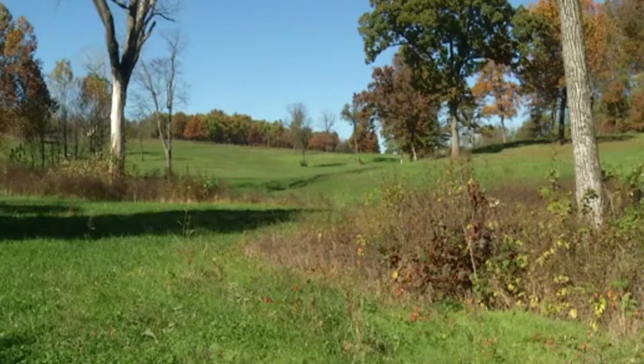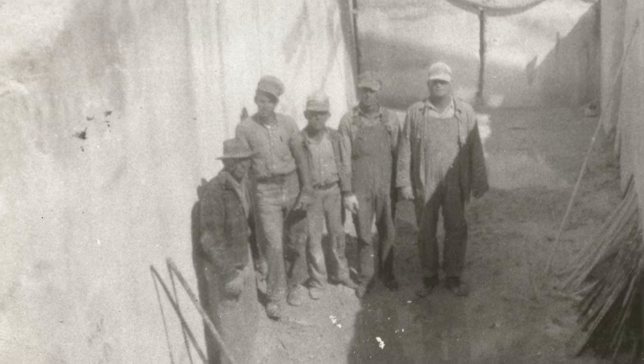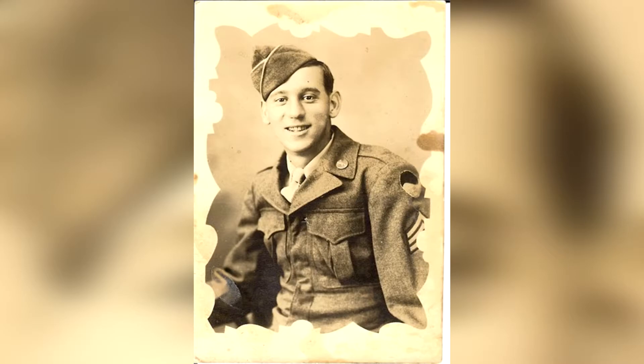When it closed down, it was a sad time because no one knew what to do. They'd worked their whole life. The children had all started to work there. They all had to find new jobs. And then when I went back to service, it was gone — they had shut it down.